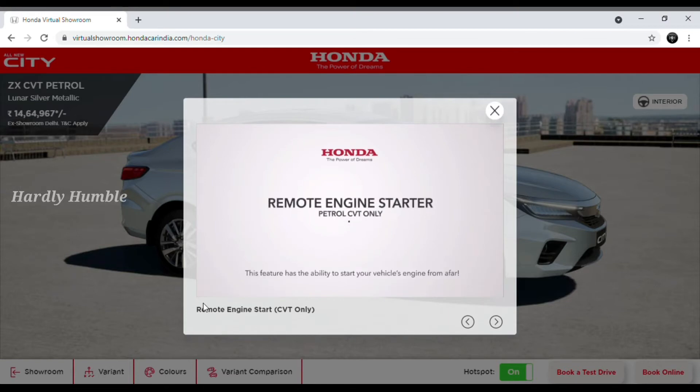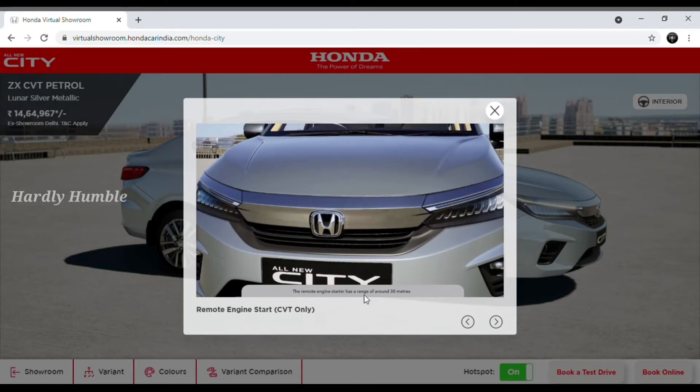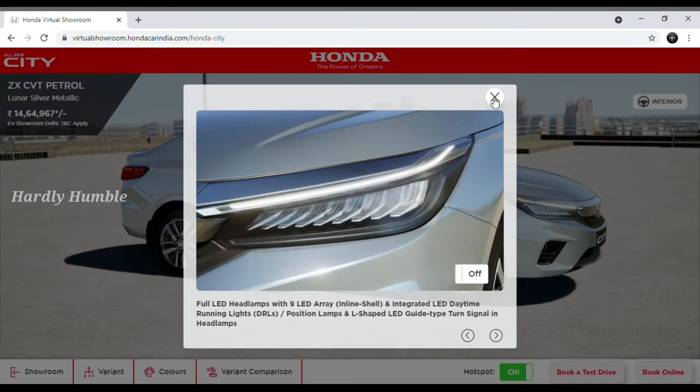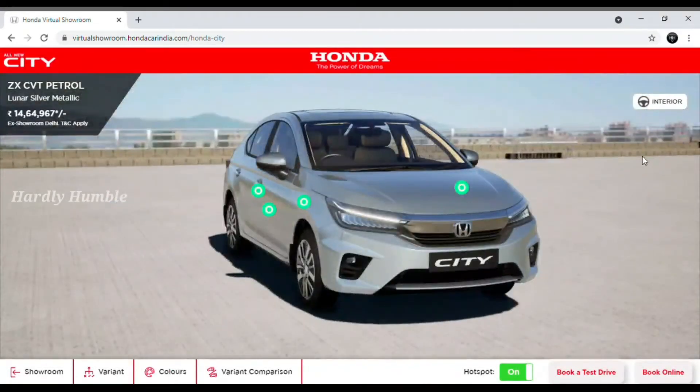Next is Remote Engine Start. If you have a push button start/stop engine feature, with Remote Engine Start you can start the car within a 30-metre range using the remote. For the exterior, you can check the hotspots — if you click the green hotspot, you will see the feature details.